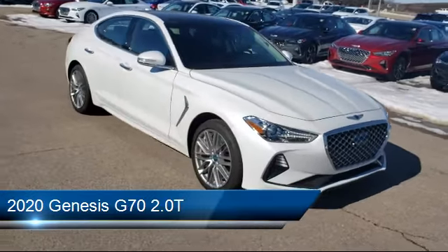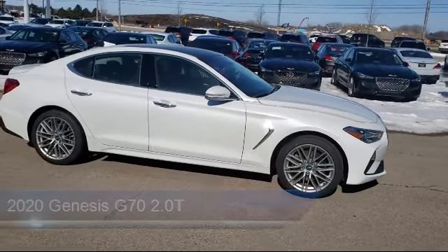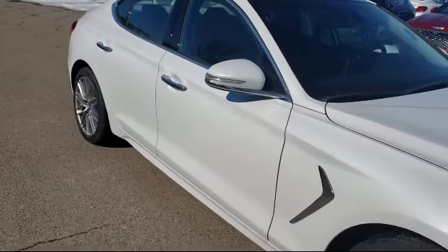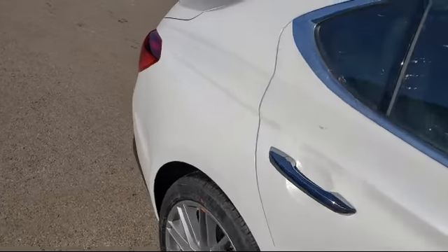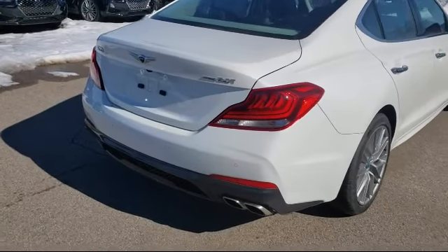It comes equipped with steering wheel controls, remote start system, Bluetooth smartphone integration, lane keep assist, cross traffic alert, a powerful and efficient turbocharged engine, leather wrapped steering wheel, MP3 player, rear spoiler, and blind spot monitor.